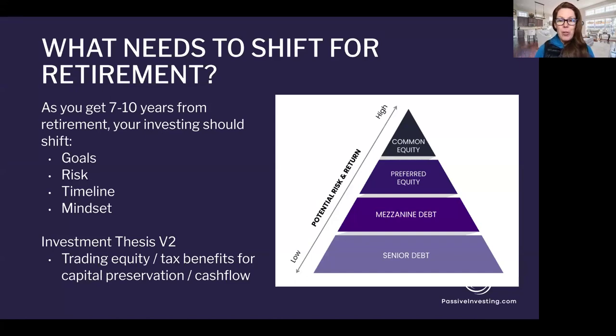As we approach within seven to ten years of retirement, we want to rethink what our goals are, what kind of risk we're willing to take, and what kind of time horizon we have. Do we still need to take on some shorter momentum investments? But we also need to start thinking long-term — what does the next 25 to 30 years look like once we hit retirement? We've been operating with one set of rules and one investment thesis up until this point; we need to start prepping ourselves to transition to the next phase of life.